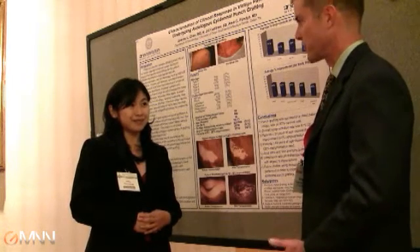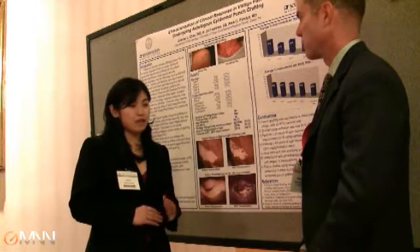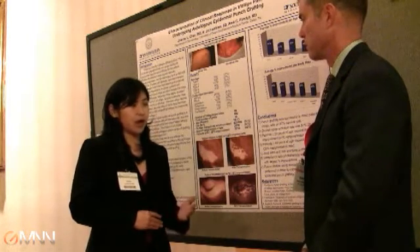Now if I'm a dermatologist considering this, what level of difficulty would you say this has? Basically, if you know how to take a punch biopsy, you can learn how to do this procedure.